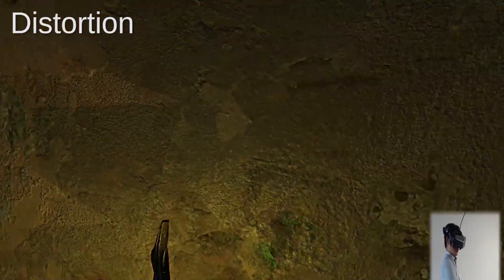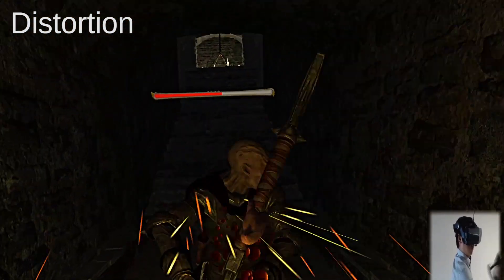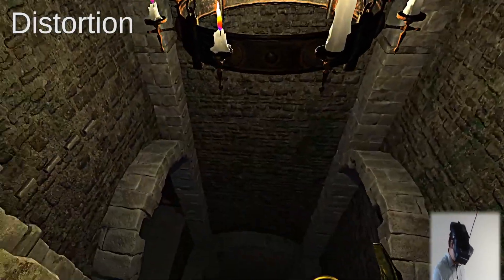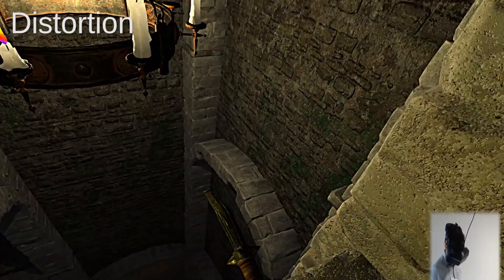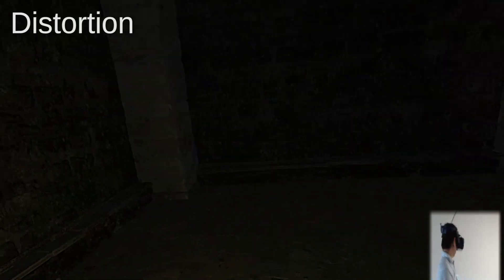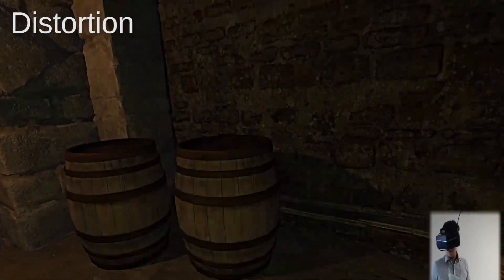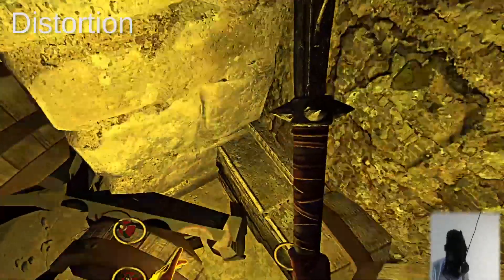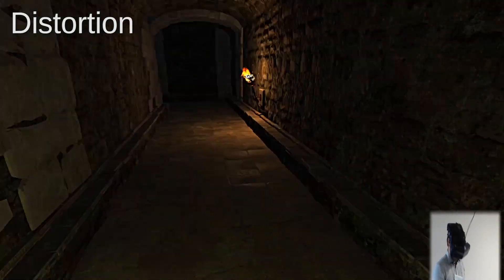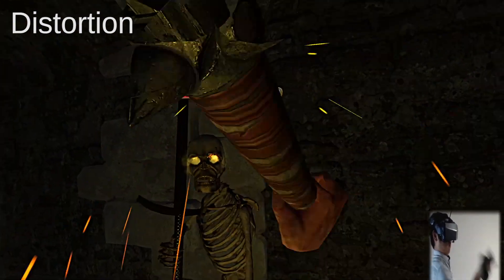The biggest critical issue of the original PIMAX 8K and 5K Plus, well known among users, is distortion at the edges of the screen. It doesn't bother me much. In large FOV, the distortion is very obvious, and large FOV is too demanding, so I don't use it much. In normal FOV, the distortion is barely visible and doesn't bother me at all — and the FOV you get is still excellent. For the 8KX, the distortion has been resolved much more than in previous models, but it is still far from perfect. However, it is much more minimal than before, which is a significant improvement.